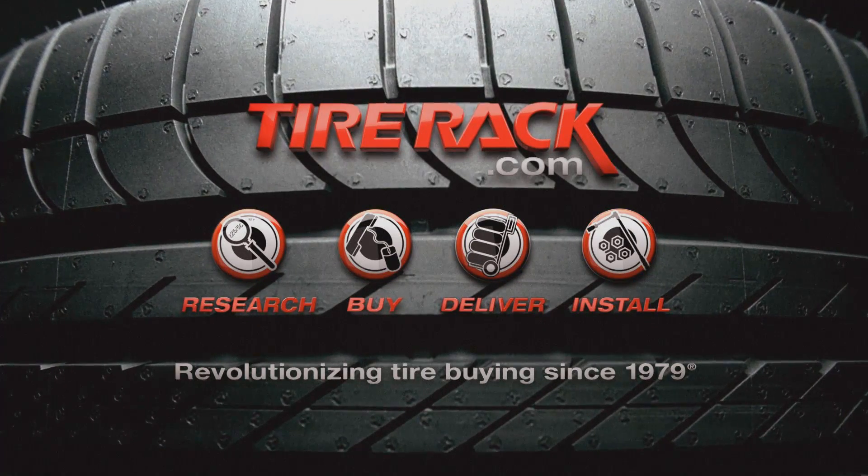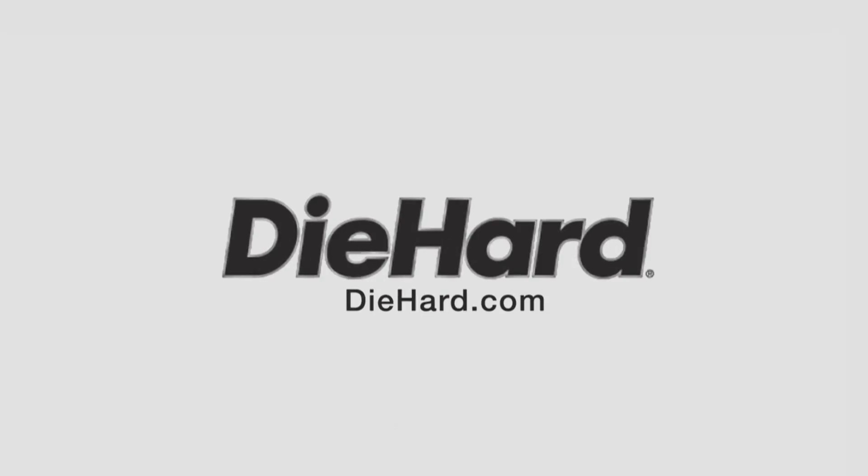Motor Week is made possible by Tire Rack and Die Hard.